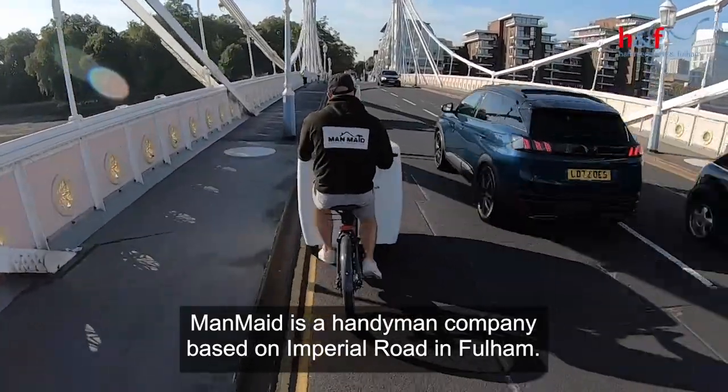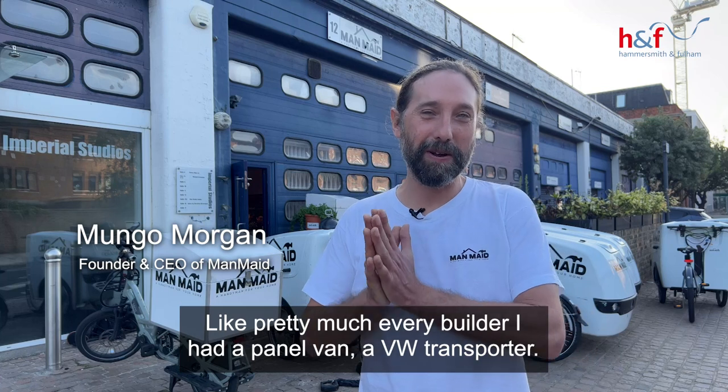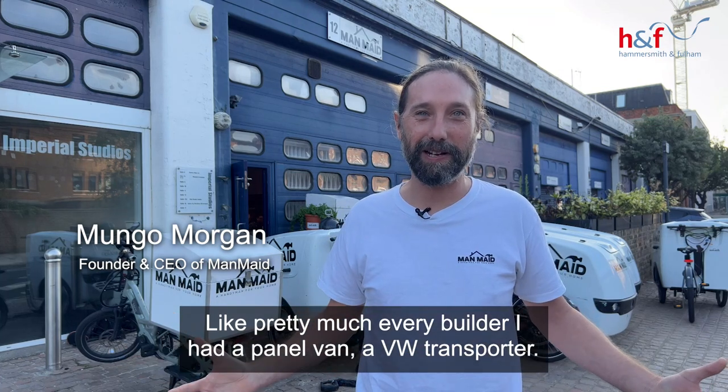Manmade is a handyman company based on Imperial Road in Fulham. Like pretty much every builder, I had a panel van — a VW Transporter.